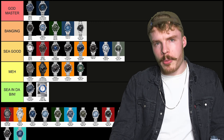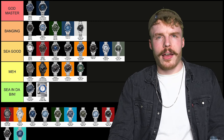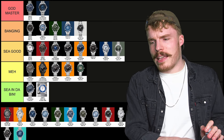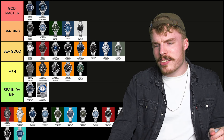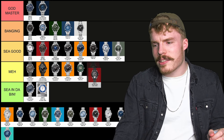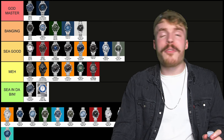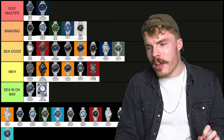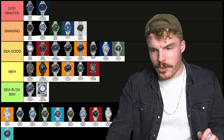Next up we have the Titanium World Timer. It's got the same issue as the green in that the bezel's the wrong colour — it's dark titanium bezel. It's just not nice. I'm so sorry. So that's going to be a meh. I mean I love the World Timer, but that's my least favourite of the World Timers. So we've got a World Timer: two in meh, one in banging.